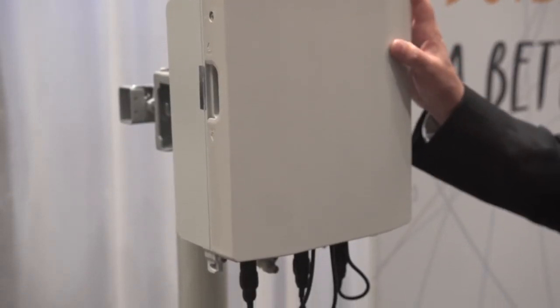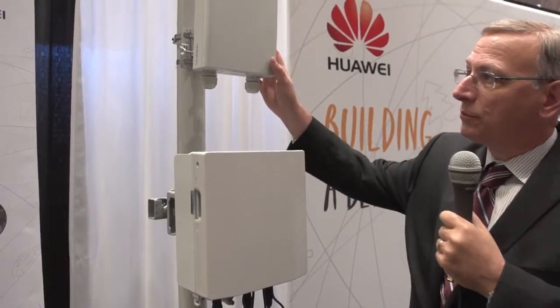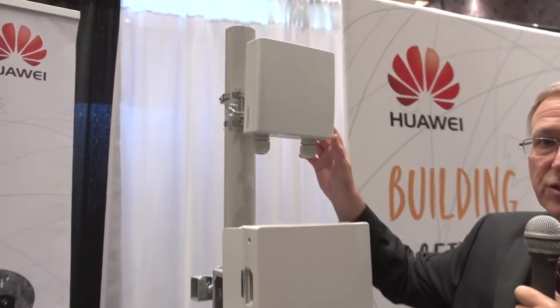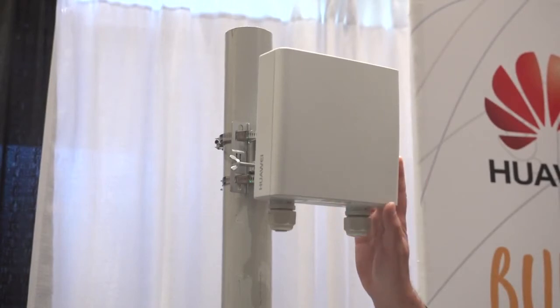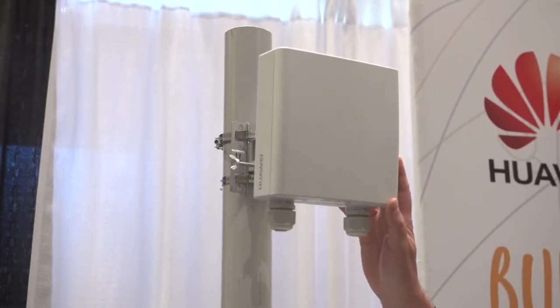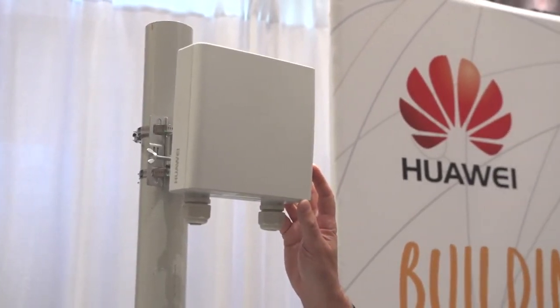It supports up to two bands and two technologies. What's nice about the partner product up here is this is our V-band, or 60 gigahertz, microwave product. It's a great application for small cells and microcell — a great fit for a sealed package, outdoor, short-haul backhaul coverage type solution.